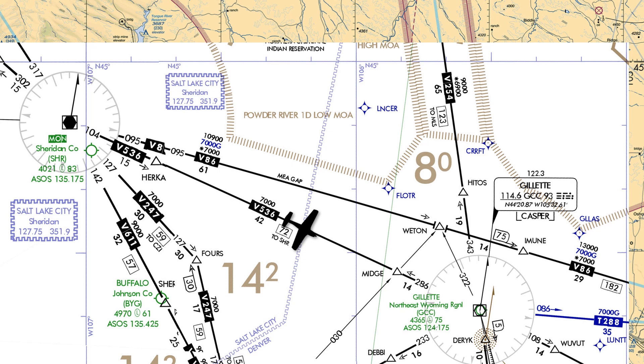When we're flying along an airway like this, we're guaranteed signal coverage from at least one of the VORs as long as we're above a certain altitude — in this case, 7,000 feet.